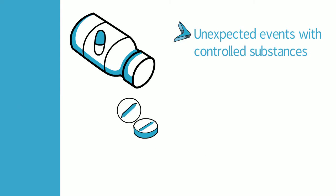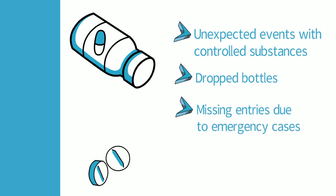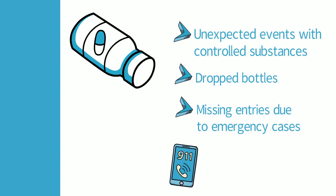Think of them as weird events that occur within a normal practice, such as a dropped bottle or controlled substances that weren't properly logged in the rush of a medical emergency — all of which are likely to happen in a busy and hectic hospital environment.